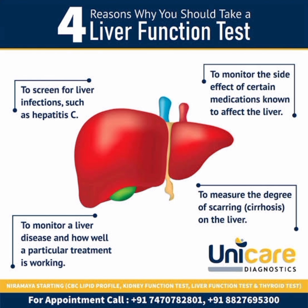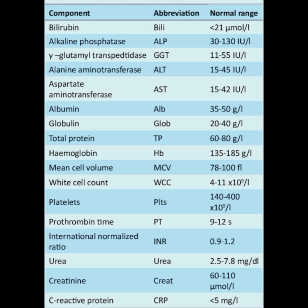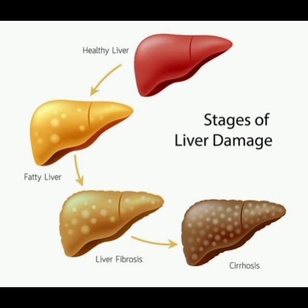Liver function tests can be used to screen for liver infections such as hepatitis, monitor the progression of a disease such as viral or alcoholic hepatitis, determine how well a treatment is working, and measure the severity of a disease, particularly scarring of the liver.